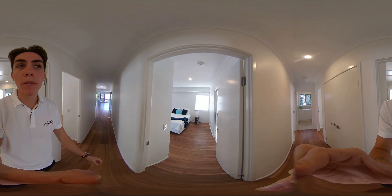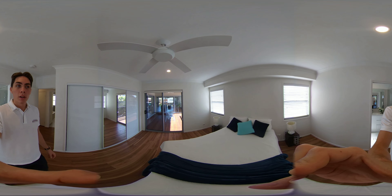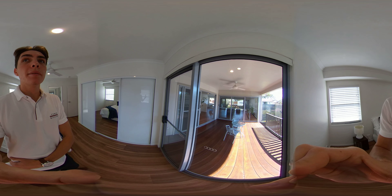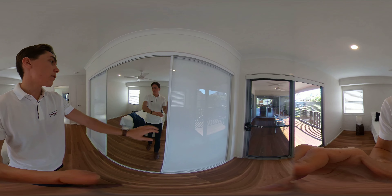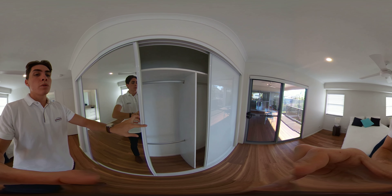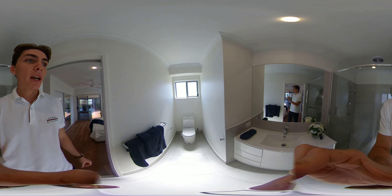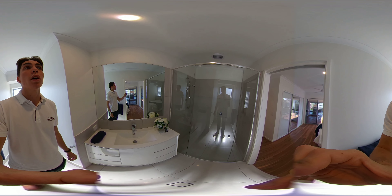Directly across from the bathroom we have the master bedroom — a nice big bright open room which also opens onto that same outdoor living area. Blinds provide a bit of added privacy. There's a beautiful big wardrobe and we go into the master ensuite with a nice big sink and mirror, toilet tucked away in the corner, and a lovely big open shower.